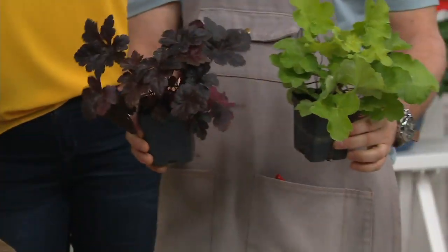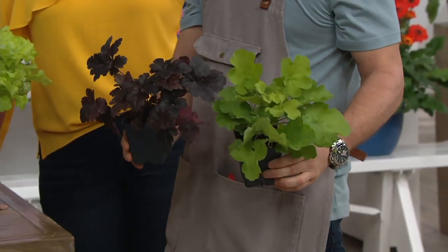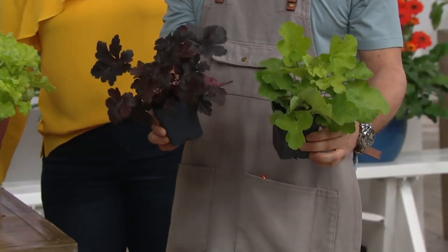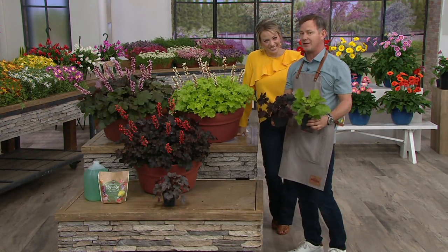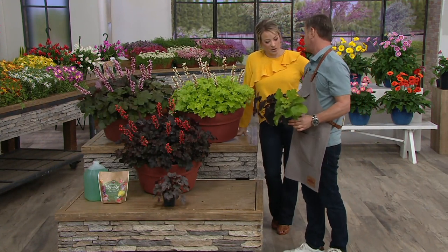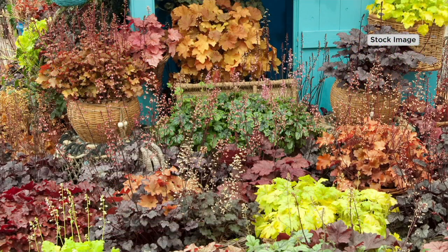Go on your phone or laptop and Google coral bells — you don't even have to go ruffle-specific, just check it out. I've seen these same size pots for $15 a piece. That's because they're all patented. We made a deal with the breeders — Terranova — they know we're bringing them to QVC, and they like to see their stuff on television. So we've got a better deal.